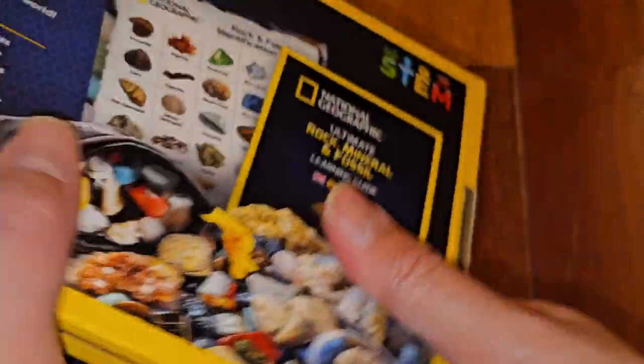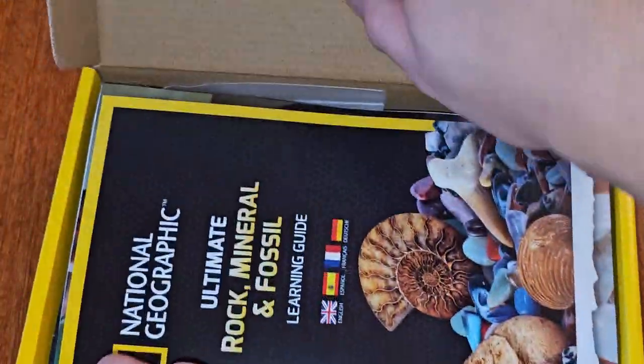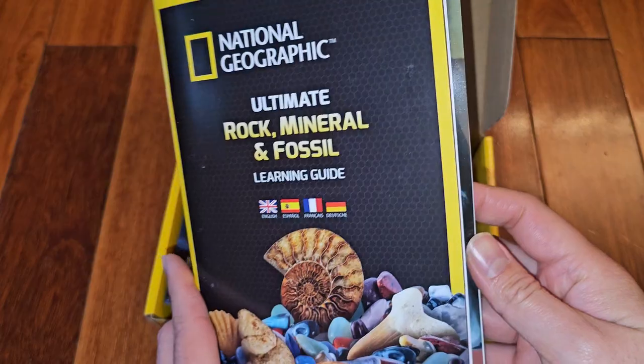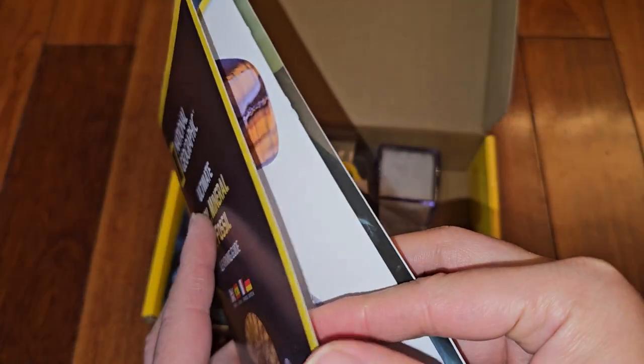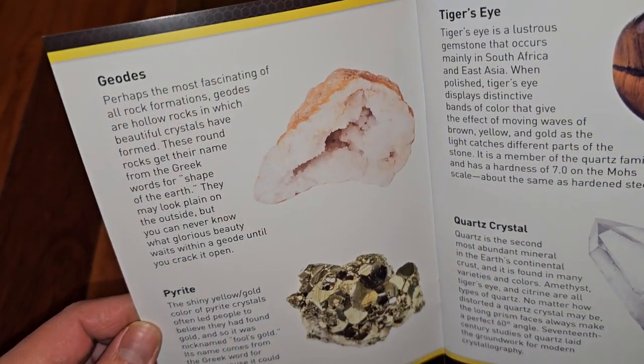Let's go ahead and open this thing up — it opens like this. There's a booklet in here: the Ultimate Rock, Mineral, and Fossil Learning Guide. They have it in multiple languages. In here they tell you what each thing is.